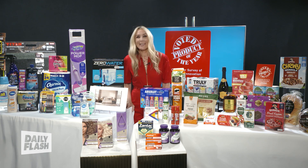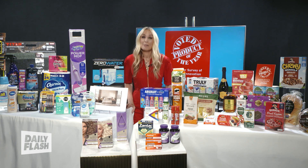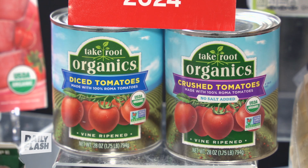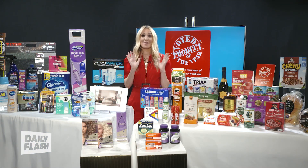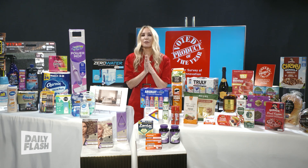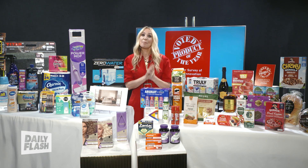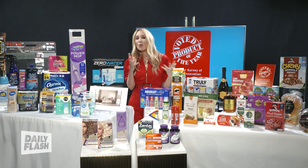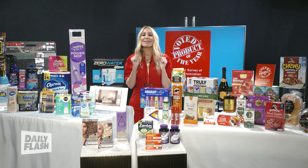So next, Take Root Organics are accessibly-priced organic tomatoes packed at the peak of freshness for optimal deliciousness. These tomatoes are non-GMO project-verified, USDA-organic, and vine-ripened. They're grown by farmers with generations of expertise in farming, offering a flavorful tomato that's sure to amplify any meal. They've got crushed tomatoes and whole tomatoes and tomato paste — I think you're going to love them.